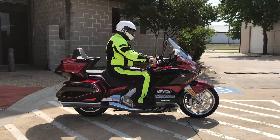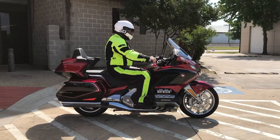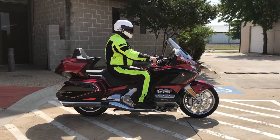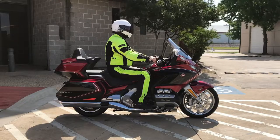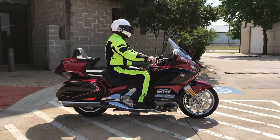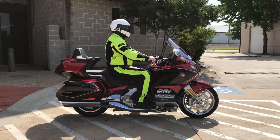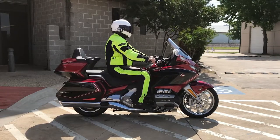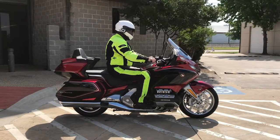I understand why people buy these. This is the most comfortable machine just sitting on it that I've ever been on. You can literally cross the entire country on one of these. It's just plush and supple. I cannot wait to get this thing out on the road. Let's get that exhaust clip.